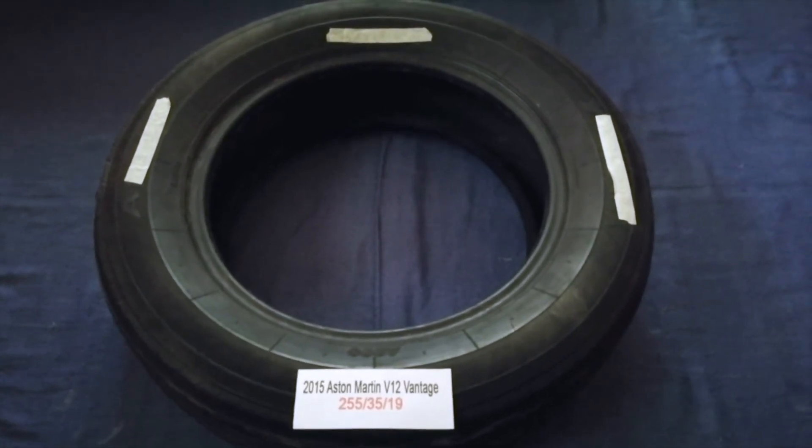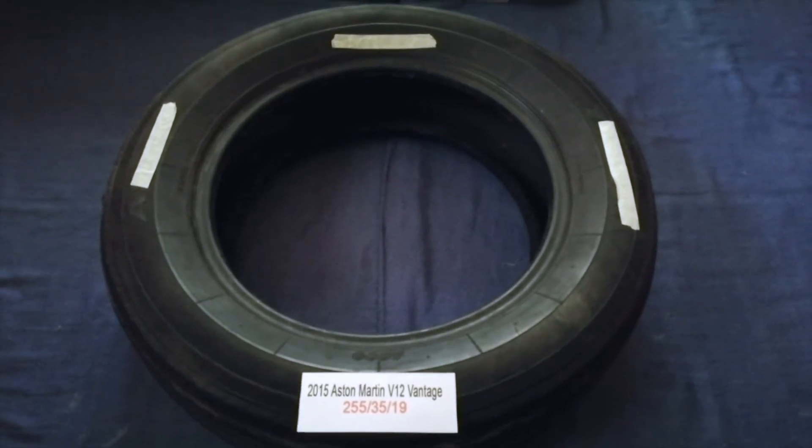So once again, the tire size for your 2015 Aston Martin V12 Vantage is 255/35/19.